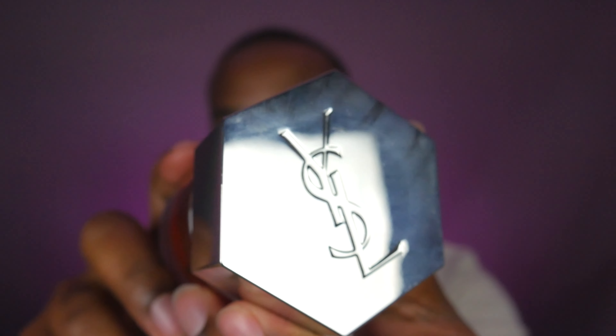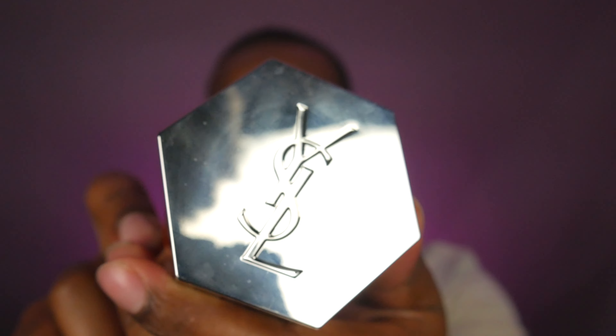Before we jump into the notes, let's cover the presentation. As with all YSL L'Homme bottles, you have the silver cap with the YSL logo on top and the standard cylindrical style bottle. The color of the juice in this one is an orange ambery type of color, which looks fantastic. You still have a great atomizer that gives a good spray covering a good amount of your arm or whatever body part you spray. The color does look amazing.